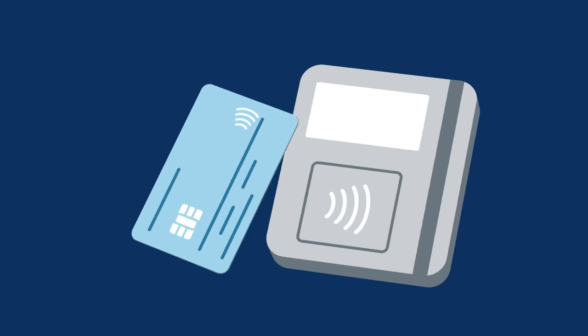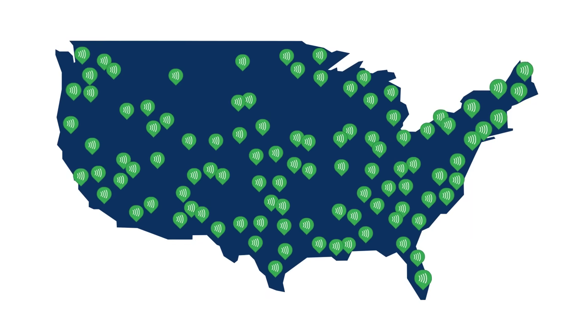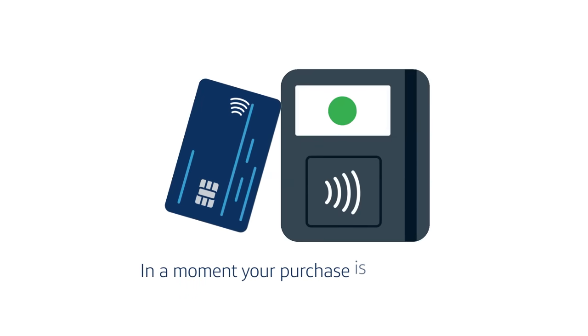Here's how it works. Contactless cards wirelessly connect to the card reader during a transaction. You simply hold or tap the card on a contactless card reader — and there are thousands of them all across the country — and it securely authenticates your card info. Then, in a moment, your purchase is processed.